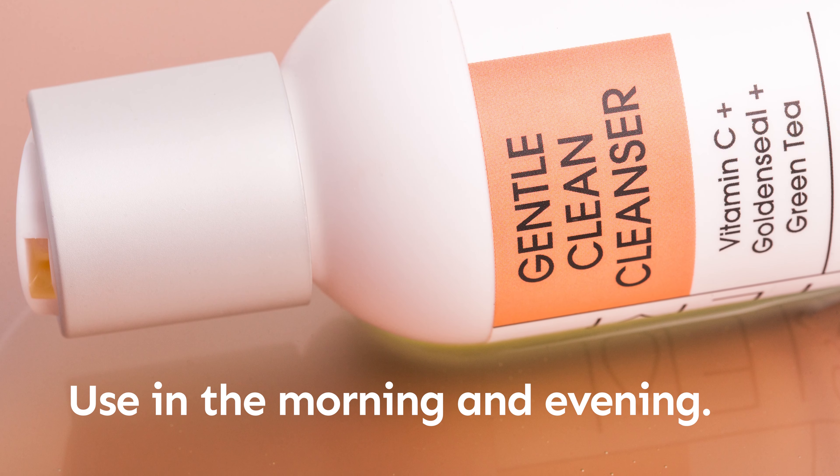So you can say goodbye to makeup wipes or any makeup removers that leave your skin feeling really dry. It's going to allow your mascara to just melt right off, so you're not tugging at your eyes when you're removing makeup.